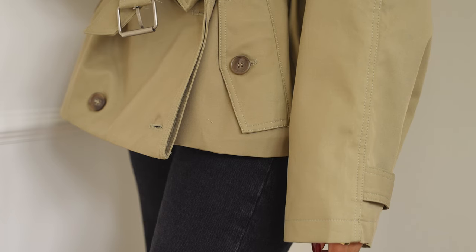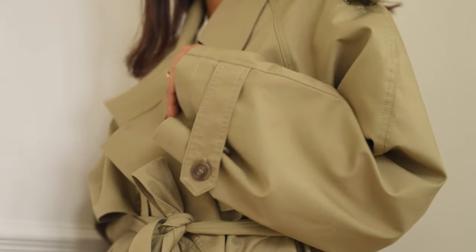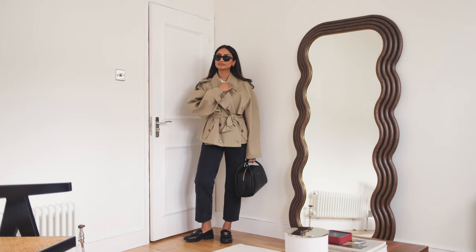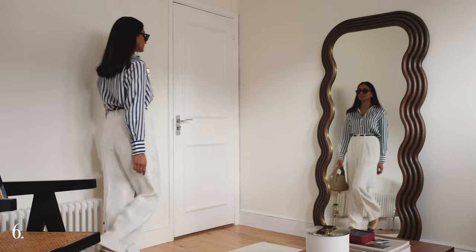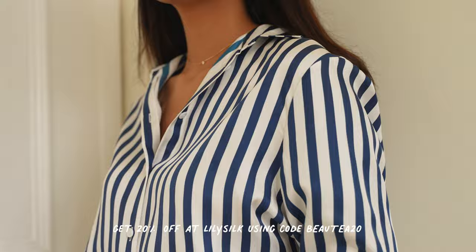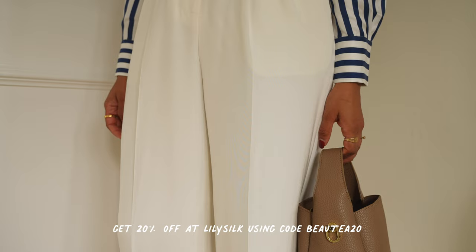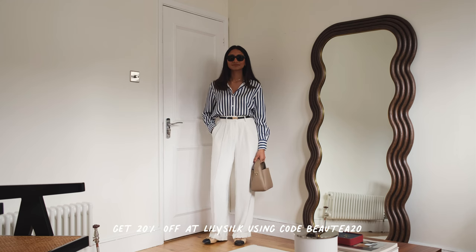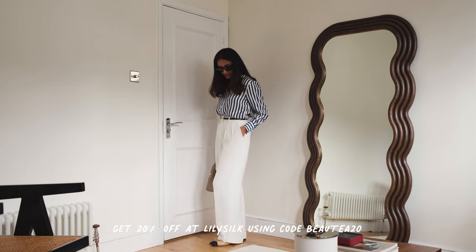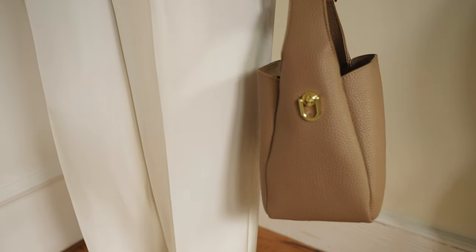I've also paired it with this bag that I absolutely adore — it's from Katie Loxton. I've been getting so much wear out of it lately and I feel like it's a really classic timeless bag that can go with anything. My next look really screams spring and summer. It's so classic and timeless — you definitely can't go wrong with a look like this. I really love how sophisticated and elegant it is. This top is from LilySilk and I'm pairing it with the white trousers that I styled earlier. These are real key pieces for my spring wardrobe and I'm definitely going to be taking them into summer as well.